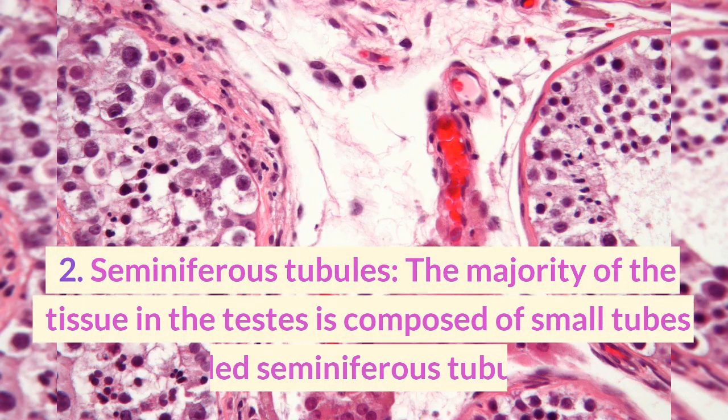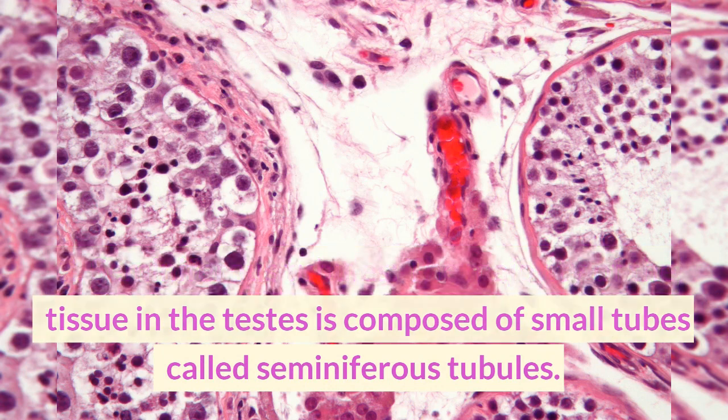2. Seminiferous tubules. The majority of the tissue in the testes is composed of small tubes called seminiferous tubules.